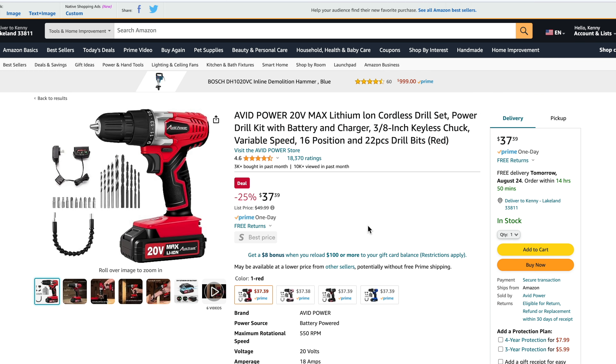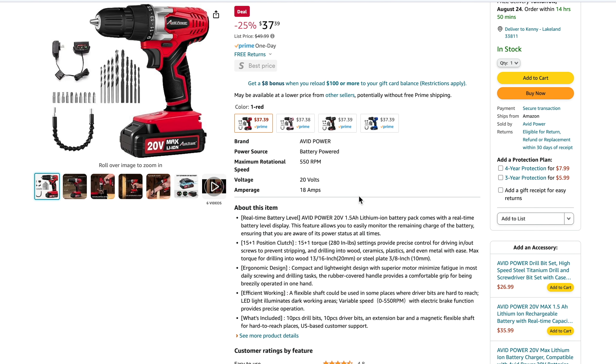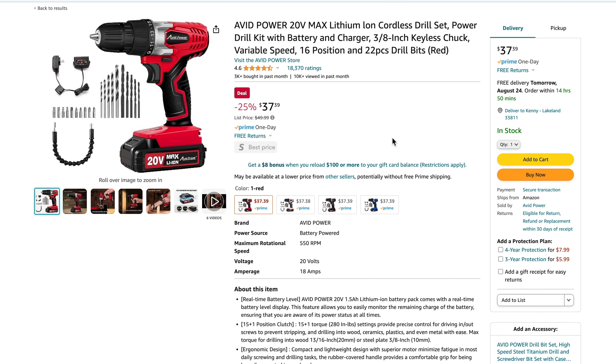Number four is from a company called Avid Power, a brand sold only on Amazon as far as we can tell. It's a 20V Max drill that comes with a 1.5 amp hour battery and a 22-piece drill bit set. The price is normally $49.99, on sale for $37.39 — a pretty compelling option. It's a single-speed drill topping out at 550 RPM with 280 inch pounds of torque, good for light duty projects around the house. However, we actually brought this one in for testing and we broke it — really, really fast.